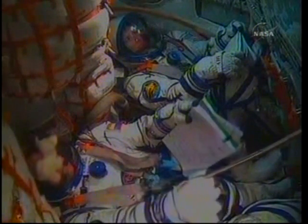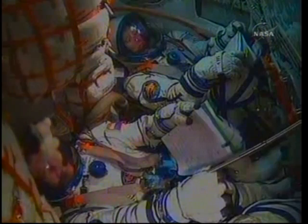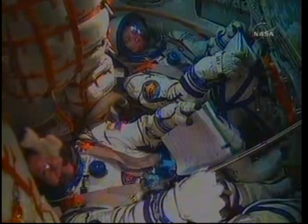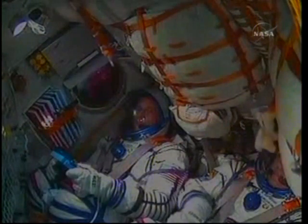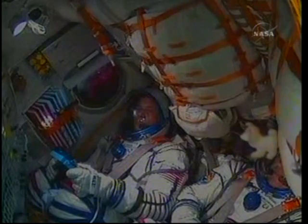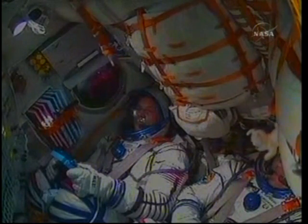Two and a half minutes into the flight, standing by for escape tower and launch shroud jettison. The Soyuz now 52 miles in altitude, 102 miles downrange, traveling 4,500 miles an hour. The image is very good. And the view of Doug Wheelock, flight engineer number two, seated to the right of Fyodor Yurchikhin.